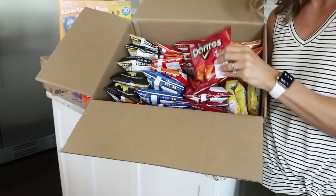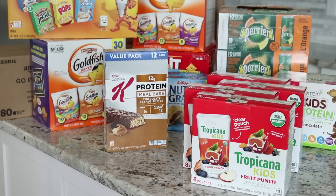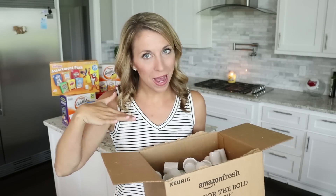It's saving me not only time but also money, and I'm getting everything I needed anyway. I have a list of current Amazon Subscribe and Save deals on the blog passionsforsavings.com — click the link by this video. Now I'm going to jump in and unbox all of my Subscribe and Save deals that just arrived on my doorstep. Remember, I'm showing you what came in my box — this is what I chose this month.